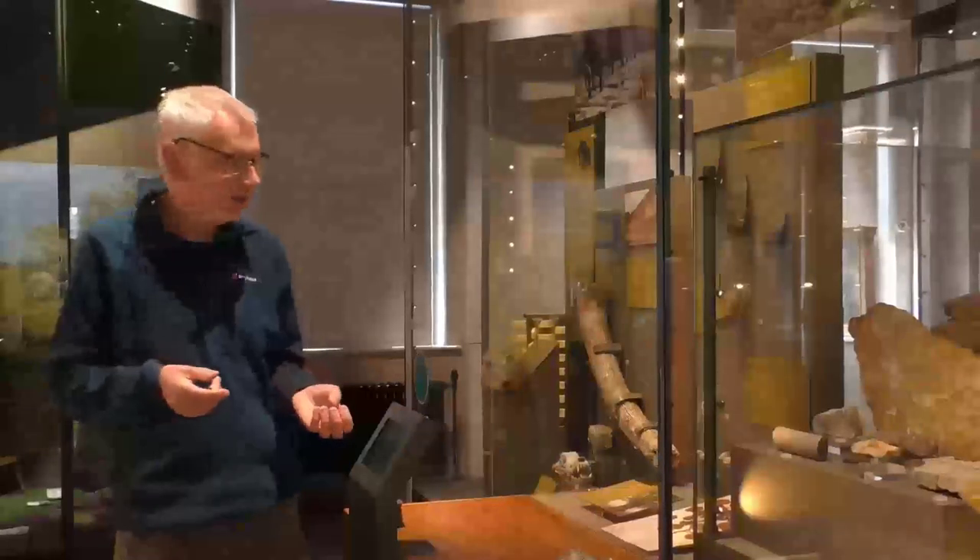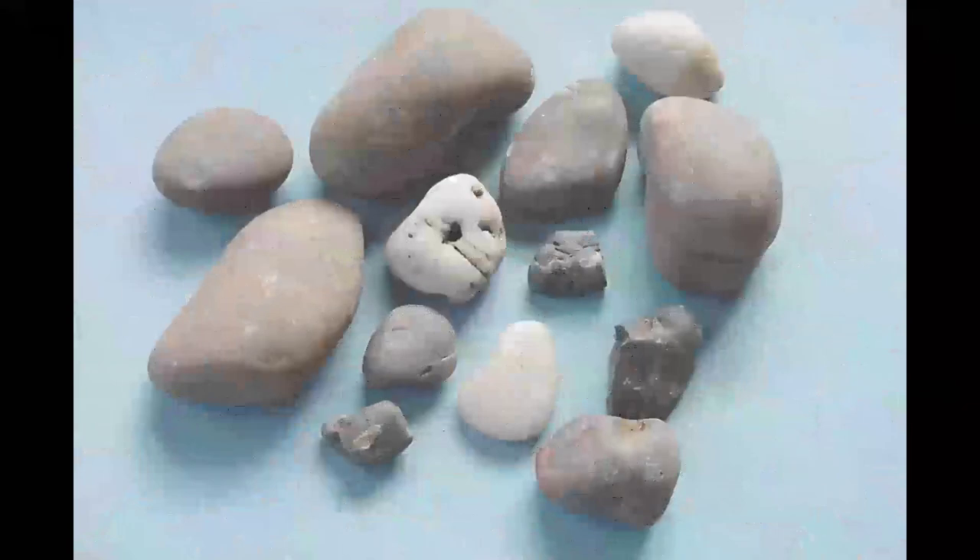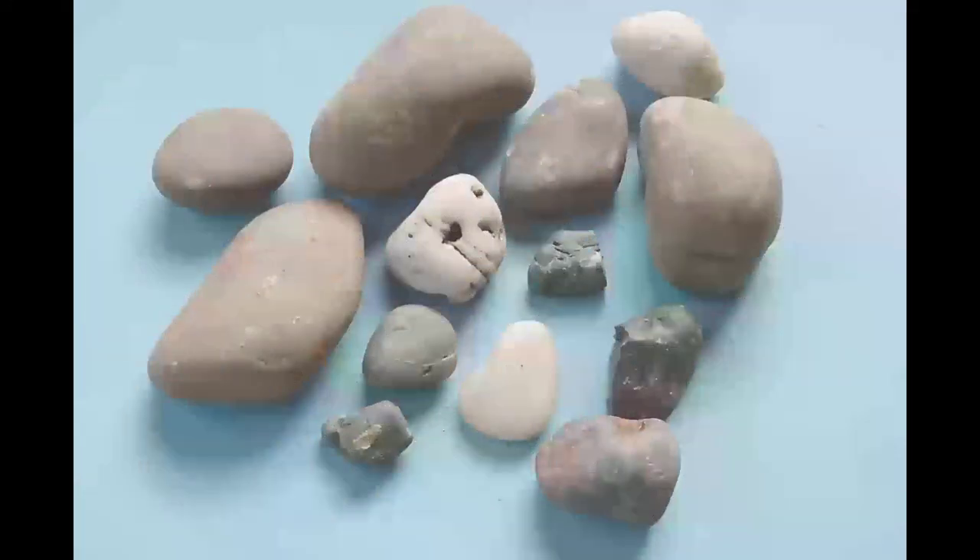Flash floods in desert environments on enormous scales basically eroded mountain chains over northwest Europe — specifically northern France — down to rubble, flushing all of this material, this hard quartzite rock, hundreds of miles up into the English Midlands and actually into northern England as well.